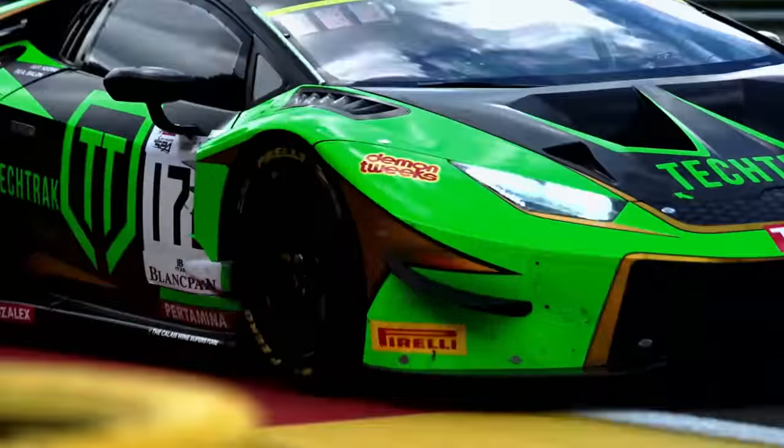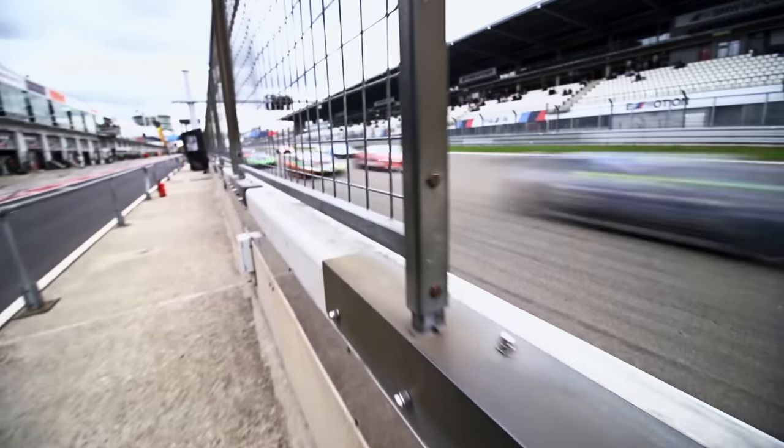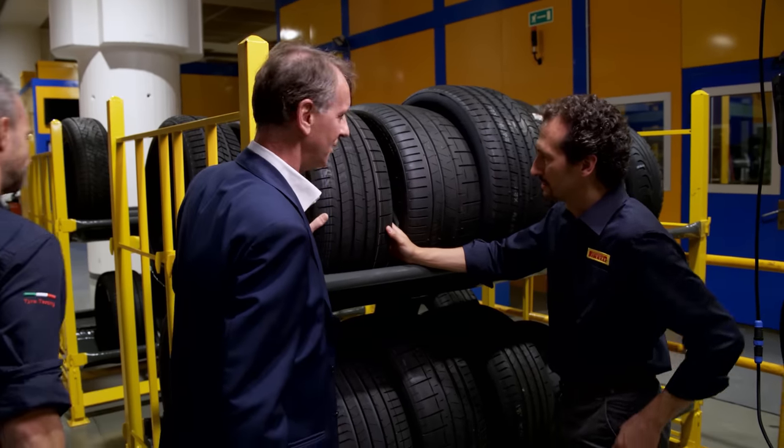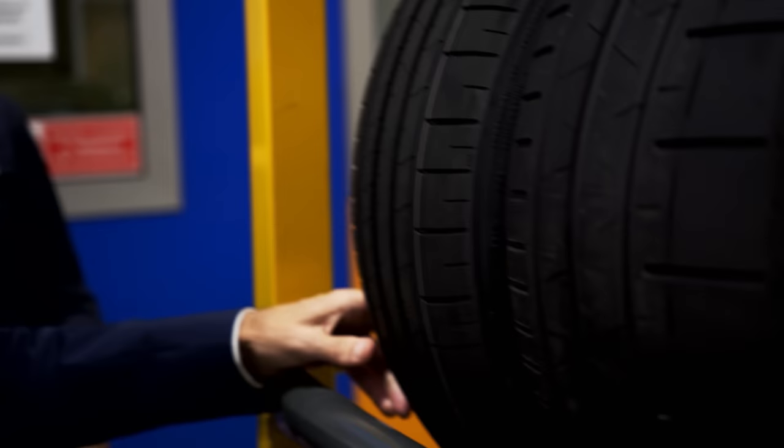The valuable lessons that Pirelli learns from the P Zero used in motorsports eventually benefit all customers. Piero Massani, senior vice president for research and development, has worked for Pirelli for 30 years. He and his team are responsible for every innovation regarding the P Zero.